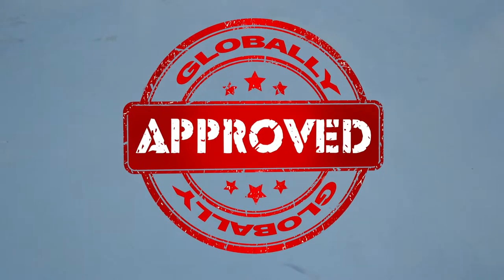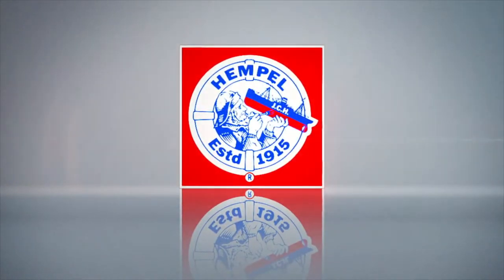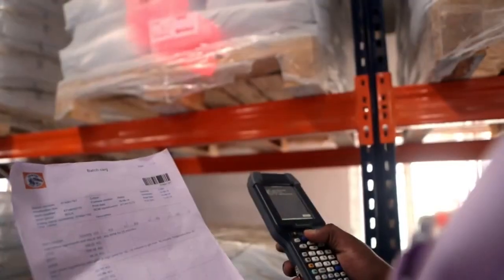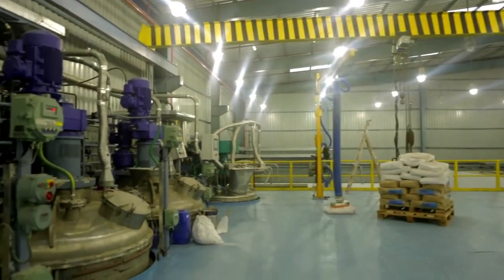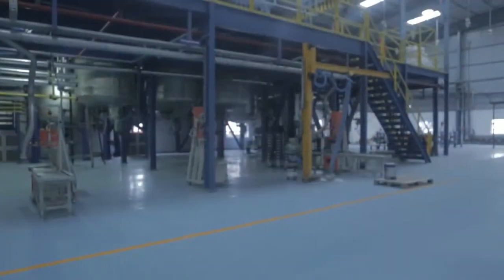Group R&D also approves raw materials globally, thus ensuring consistent and uniform quality across the globe. R&D activates the formulation of the product to be produced, and the batch card is prepared. As per the batch card, raw materials are picked up, which are traced by a barcode system. The plant is equipped with the latest machinery for maximum productivity and safety. The production floor is coated with Hempel's own conductive floor coating to avoid the development of electrostatic charge during operation.